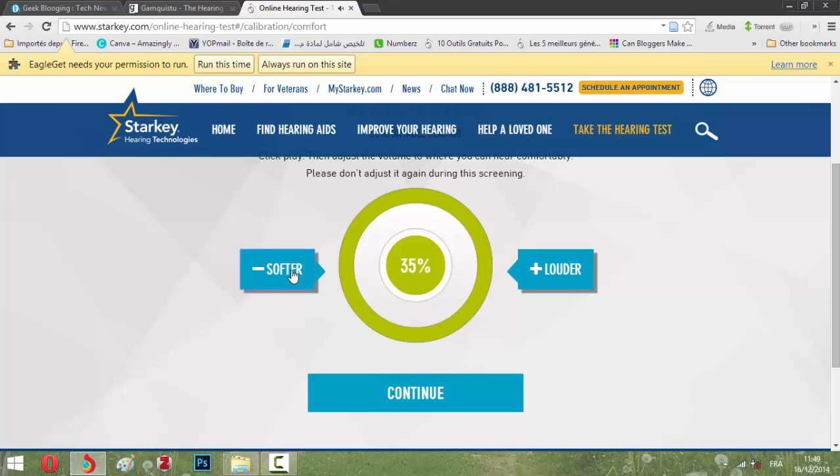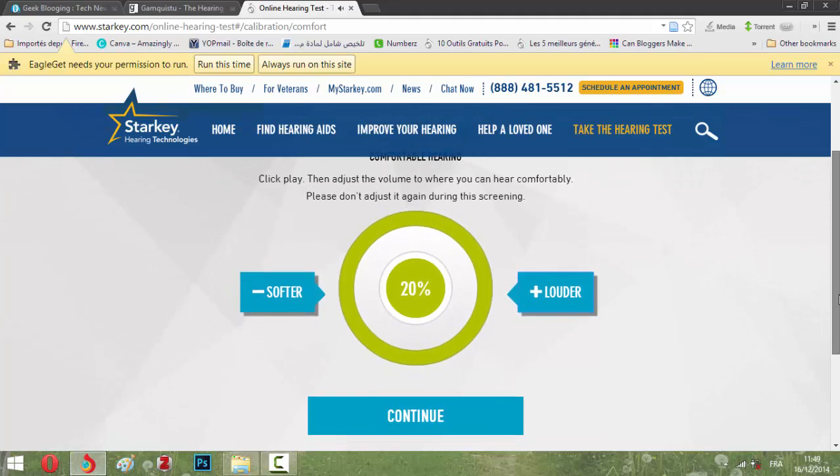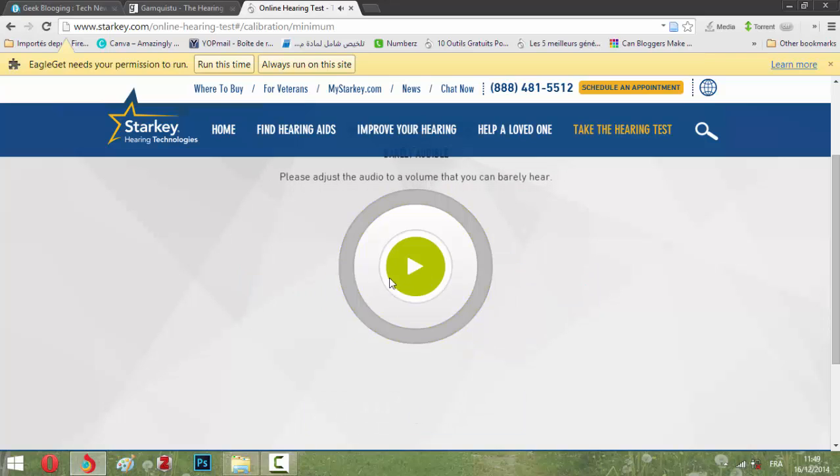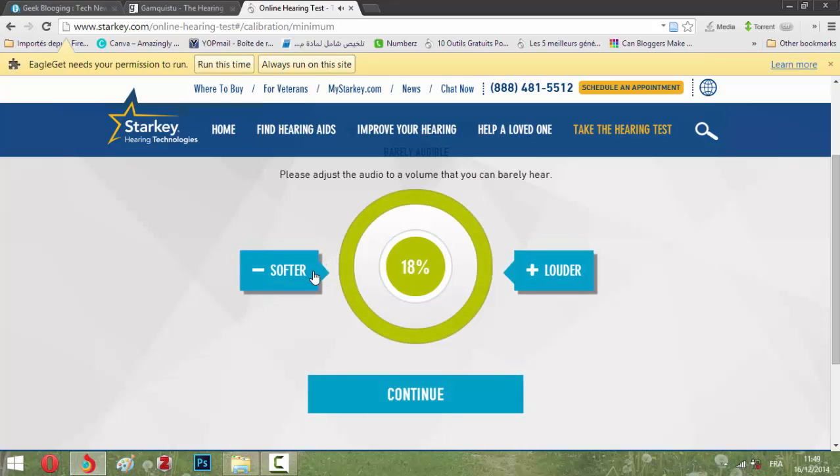You will select how you are listening. You will then select the volume to where you can hear comfortably. The better result is to be at less than 50% volume, I think. It looks good for me, so I'm going to click 'Continue.'